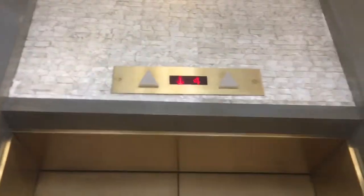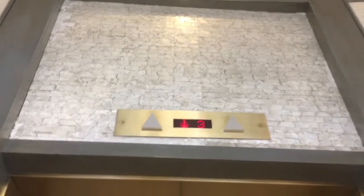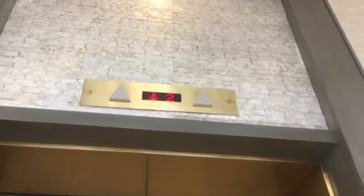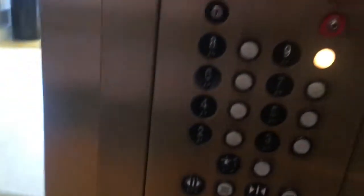Let's see what brand these are. Here it is. Oh, let's go to nine. Oh, it even has a mirror. I don't know what brand this is.